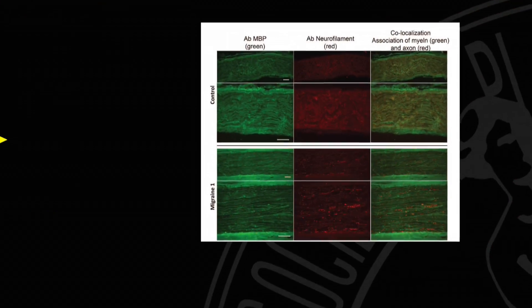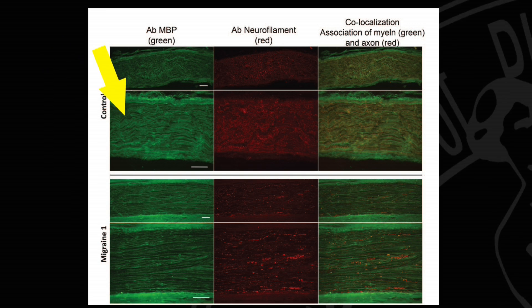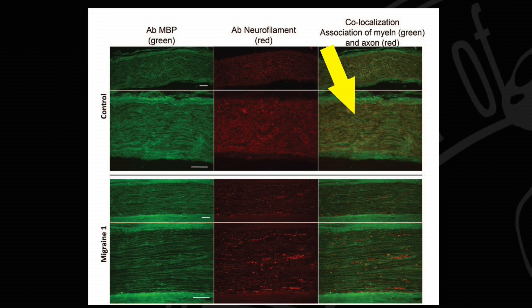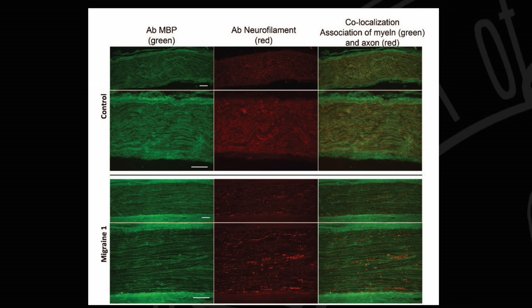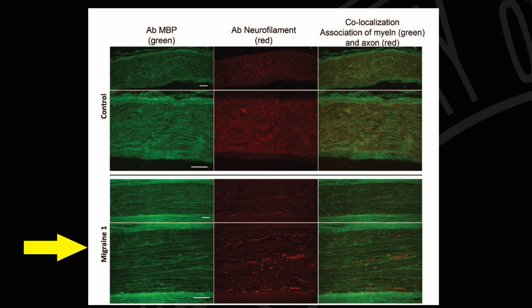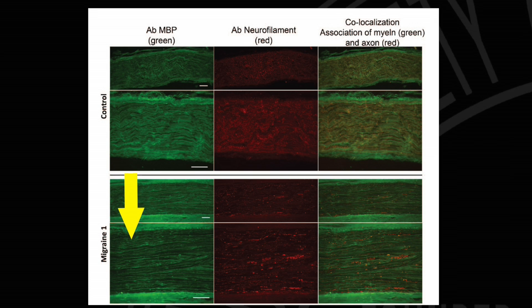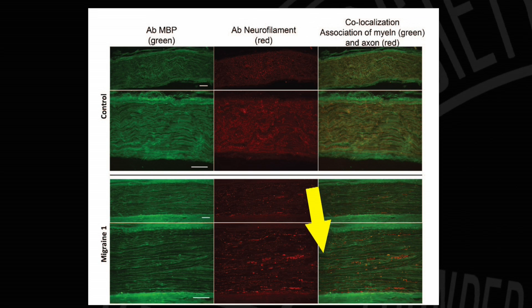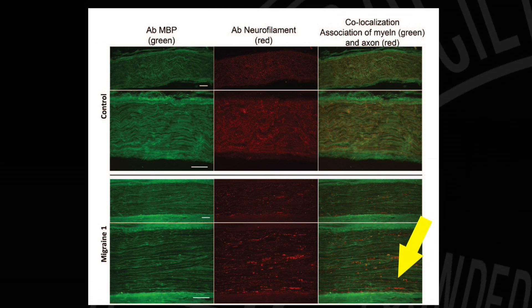Interestingly, the results showed that the very structure of the nerve differed between the migraine and non-migraine headache patients. Healthy nerves have a normal wavy appearance and tight organization and uniformity. Those with migraines had a strikingly different appearance — organized in lines, not waves, with elements distributed sporadically and discontinuously throughout the entire nerves.